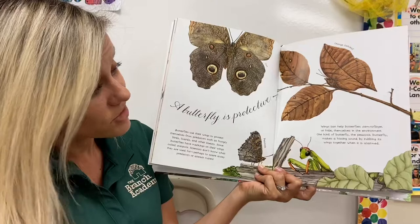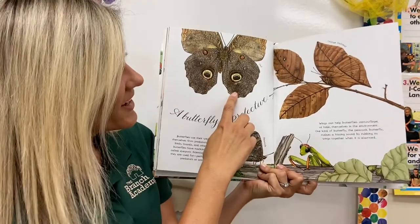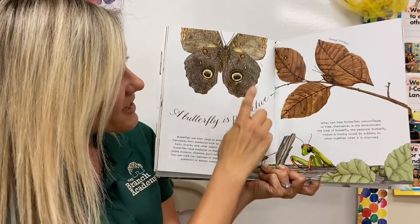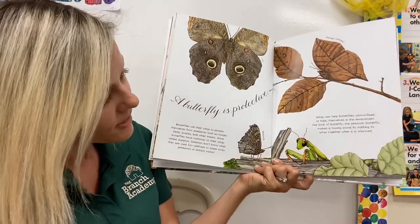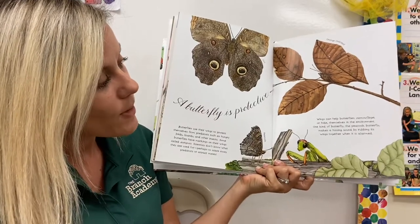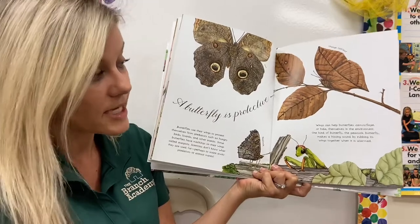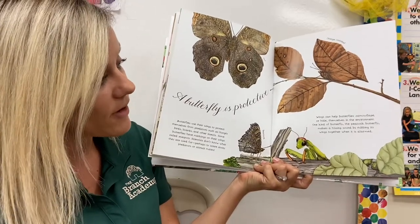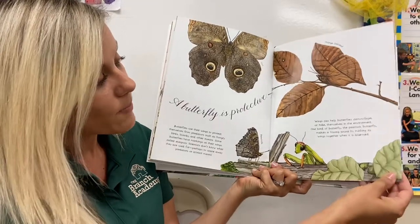This one looks like it could just be a leaf — it's called an orange oak leaf. This one really does look like its name — it's an owl butterfly. Here's the peacock butterfly, and a grasshopper friend saying hi. Wings can help butterflies camouflage or blend into the environment.